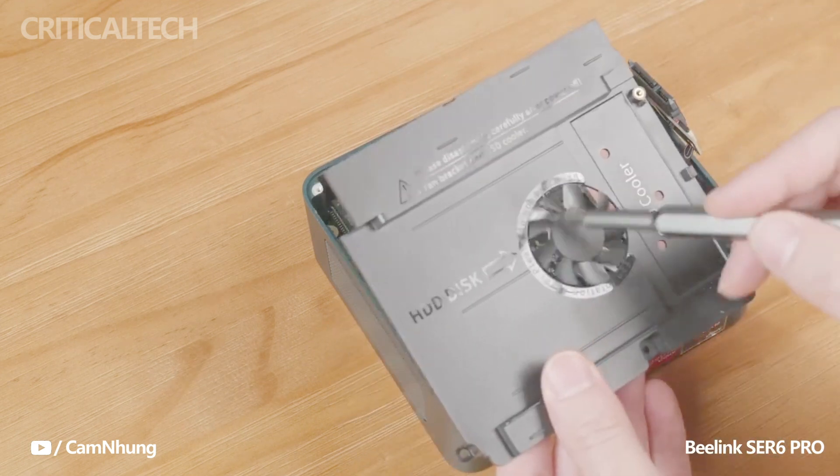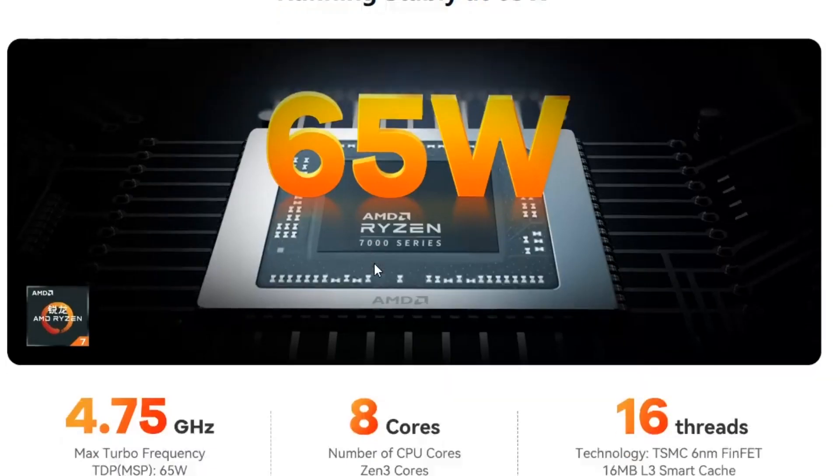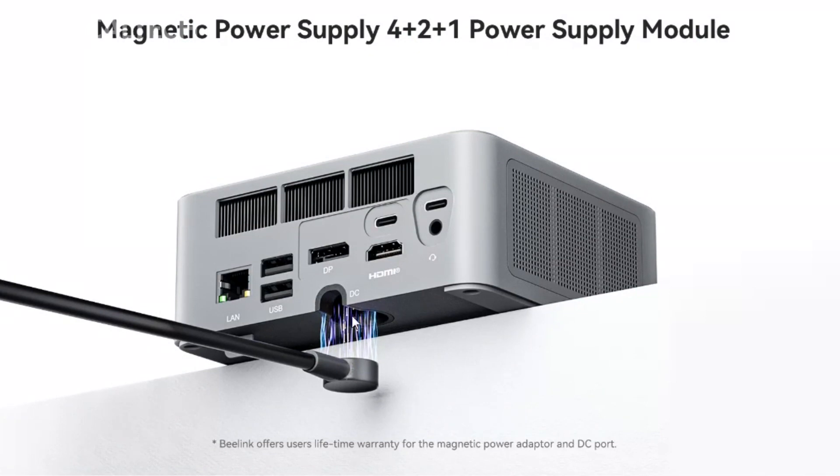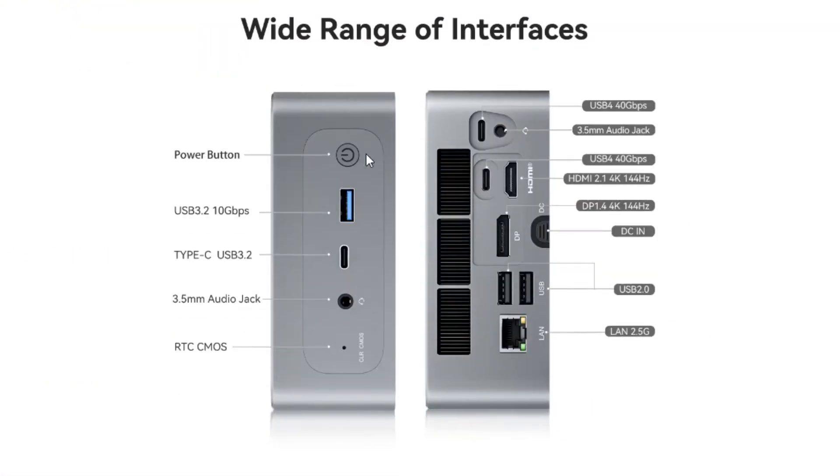To ensure efficient thermal management and prevent potential thermal throttling, Beelink has implemented a solid cooling architecture in the Sur 6 Max. In terms of connectivity, the Sur 6 Max offers a versatile array of ports. Users can take advantage of DisplayPort, HDMI, and USB-C ports, providing flexibility when connecting external displays, monitors, and other devices. Furthermore, the Sur 6 Max features a 2.5-inch drive bay, allowing users to expand their storage capacity conveniently.